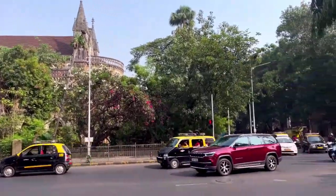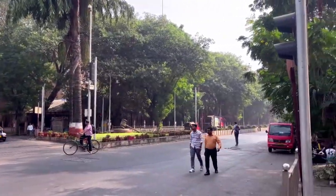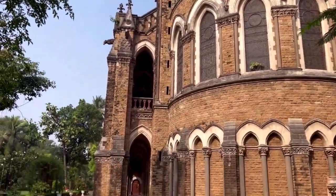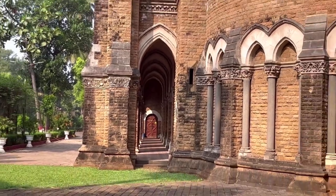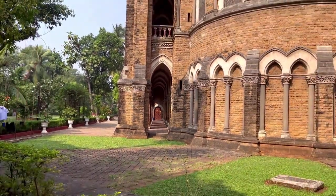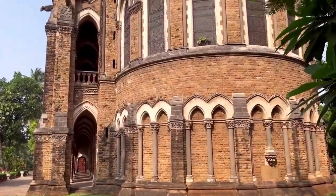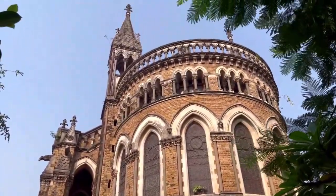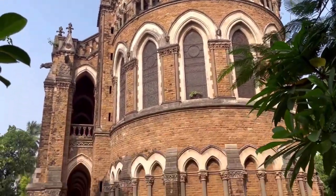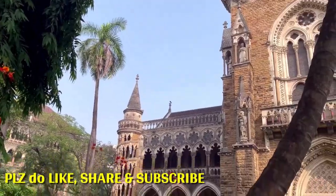The Rajabhai Clock Tower is a 85-meter-tall tower that stands in the fort campus of the University of Mumbai. It was designed by Sir George Gilbert Scott, a famous British architect, who modeled it on the Big Ben in London. The tower was built between 1869 and 1878, with the generous funding of Premchand Roychand, a wealthy broker and the founder of the Bombay Stock Exchange.